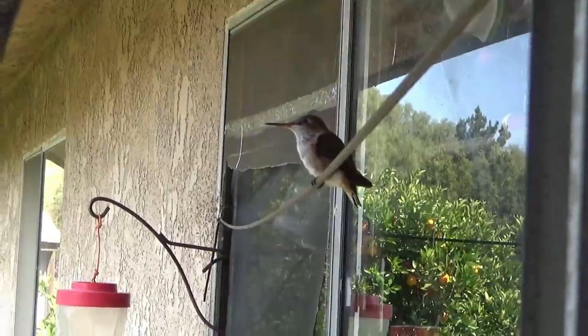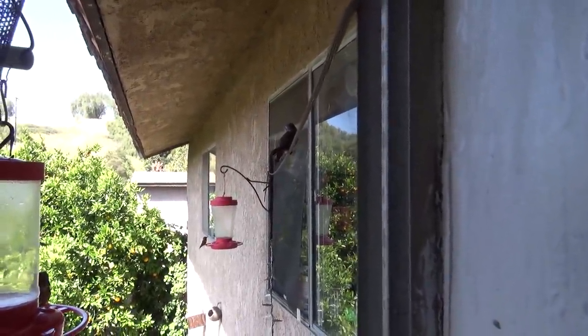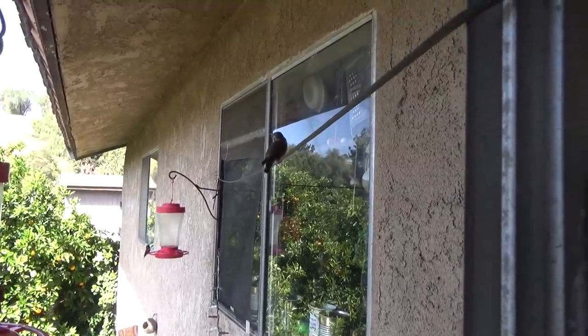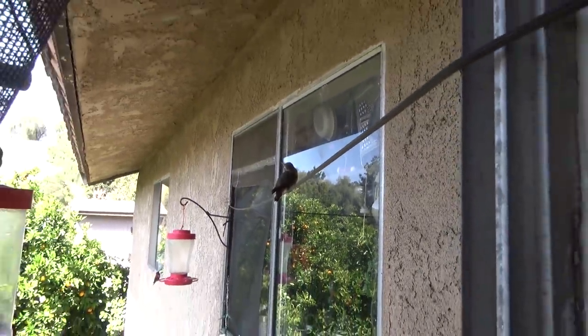I've got a little baby sitting here. I'm going to open the screen so you can see him. He's just here coming to learn how to feed. He's probably just learning to fly — a little thing. Isn't that cute? That's a baby.